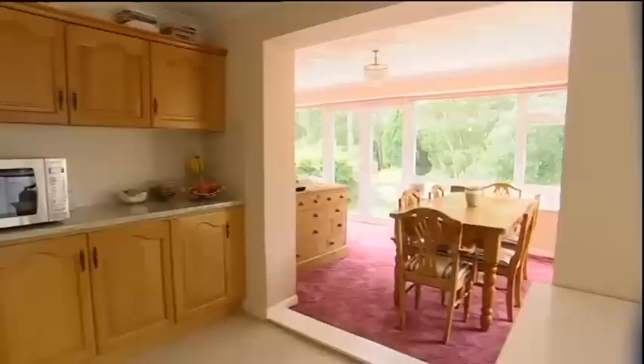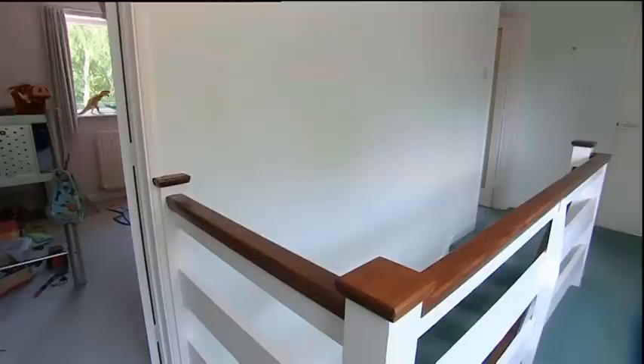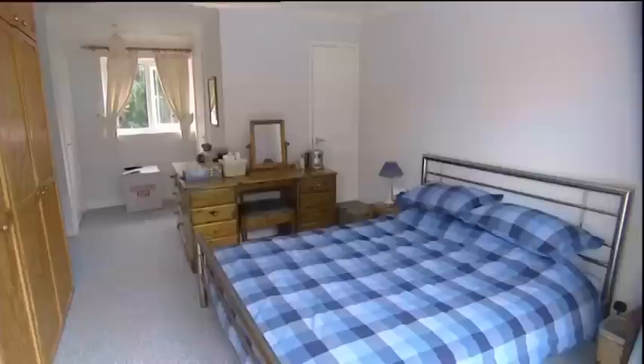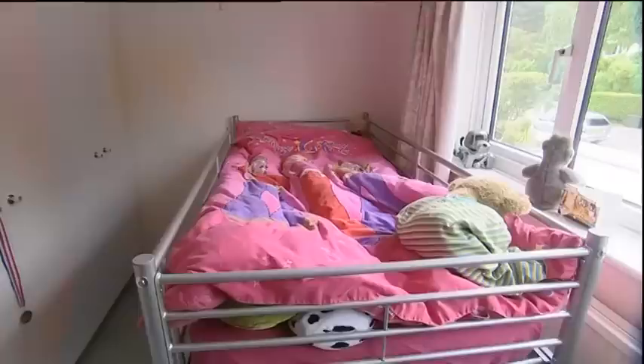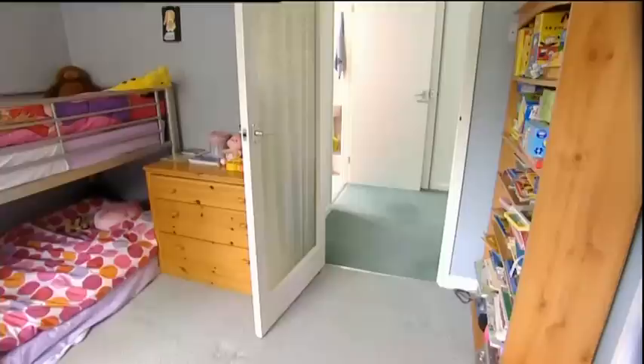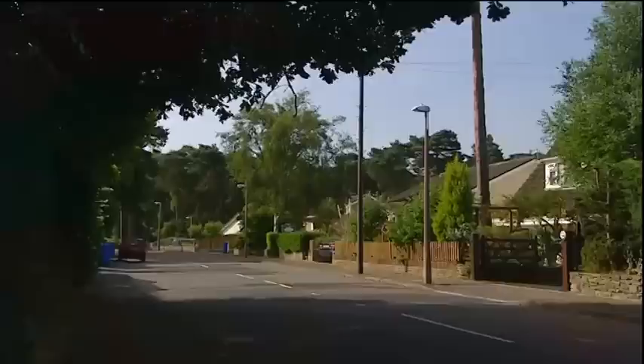But this house is not only dated, it's big, and Rebecca's got adventurous ideas. The massive amount of work she's planning is not going to be cheap. Rebecca bought the house for £405,000 and has a budget of £150,000. She hopes to sell for £650,000, which would give her an impressive £95,000 profit. These are huge figures, but her £150,000 budget may not be big enough for her massive plans.